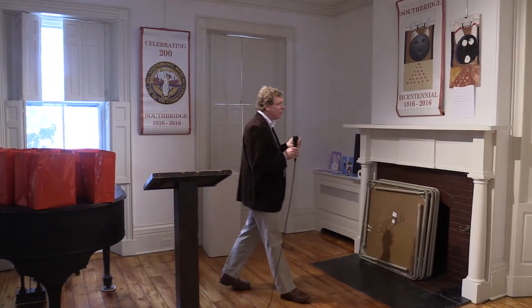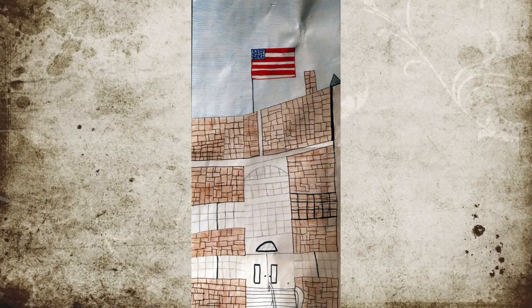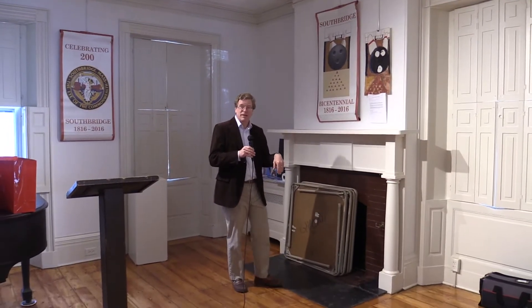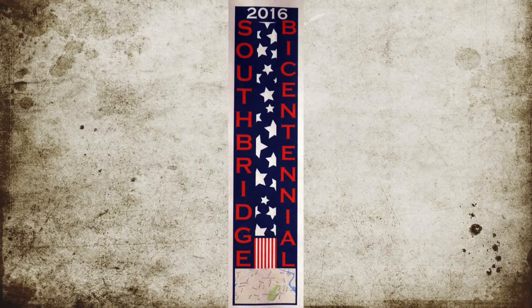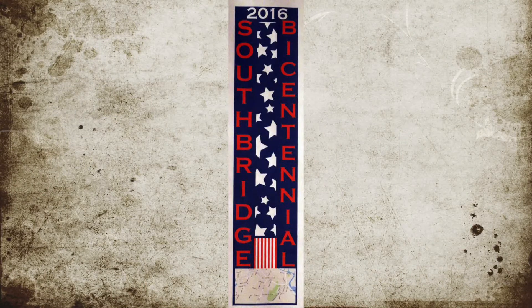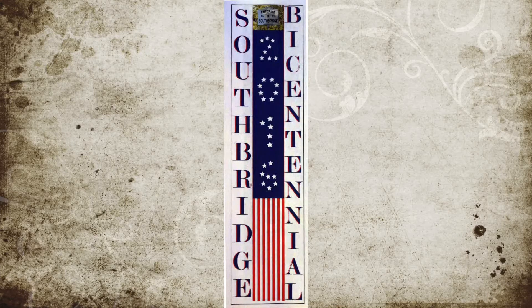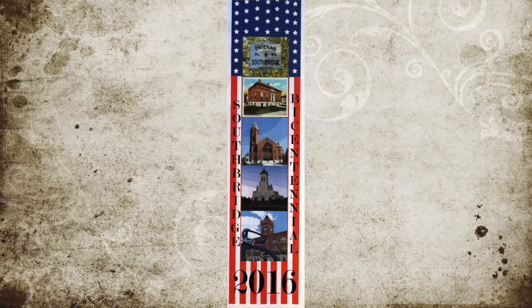We're going to go around the room and take a look at the banners and just do a little description on why they won. It's important to realize that the Bicentennial Committee itself did not pick the winners. They were judged by members of the Quinterbaugh Valley Center for Arts and Humanity, which is the art center where we're standing right now. We thought it was best to have the local artists pick the winners, just like what we did when we had the logo contest the previous year, where Charlene Arauzo was picked. That was also done by the Arts Center.